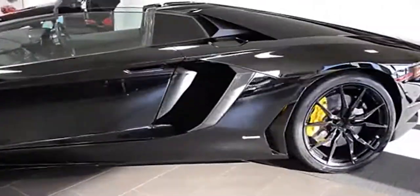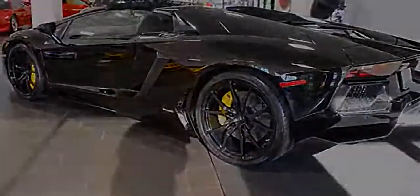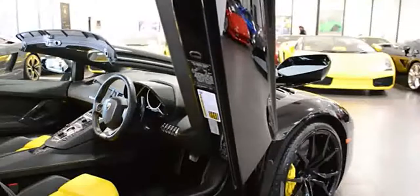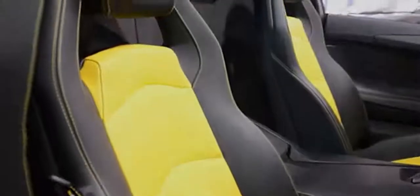Lamborghini Dallas proudly presents this 2014 Lamborghini Aventador Roadster equipped with a 6.5-liter V12 engine and a 7-speed e-gear transmission. This car is finished in a gorgeous Nero Aldebaran exterior color and bi-color Nero Ade interior with carbon fiber trim throughout.